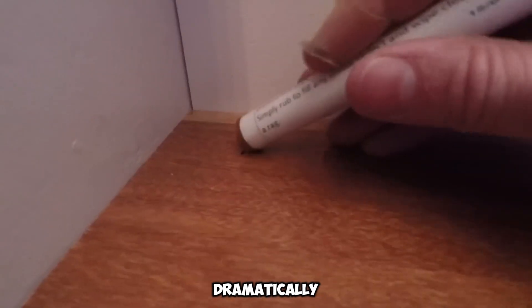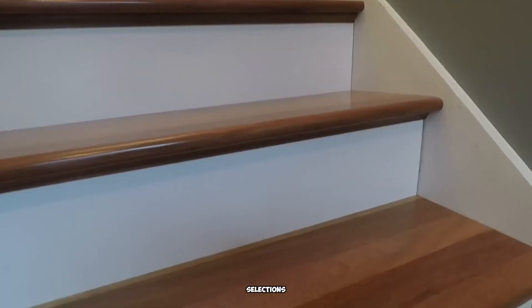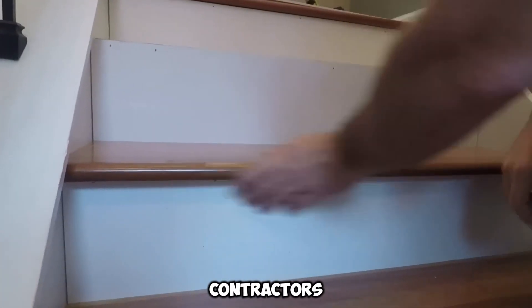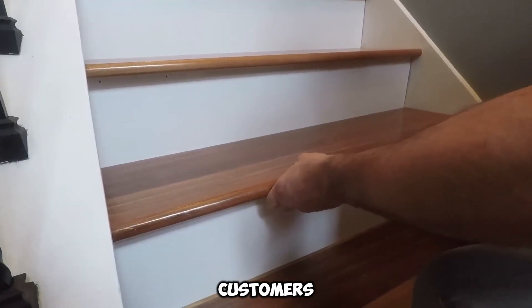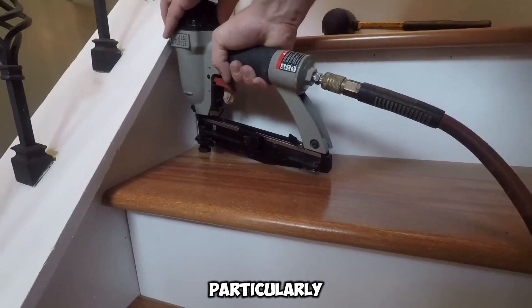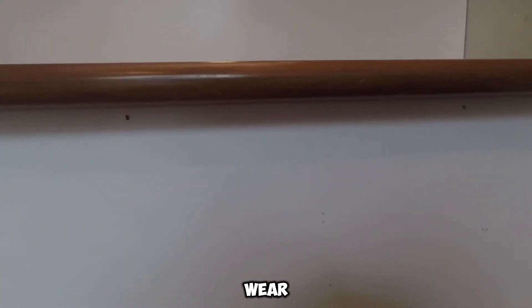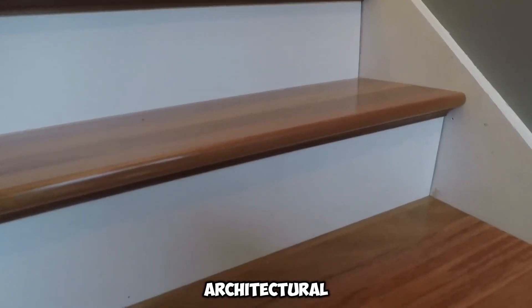Upgrading staircases can dramatically elevate the overall aesthetic of a space. Offering a diverse range of premium wood selections, such as oak and kumaru, Stair Treads enables homeowners and contractors to find the ideal complement for their interiors. Customers can choose from classic paint, luxurious stains, or advanced aluminum oxide coatings. This specialized finish is particularly valuable for high-traffic stairs, delivering exceptional resistance against everyday wear, transforming staircases into striking yet secure architectural focal points.